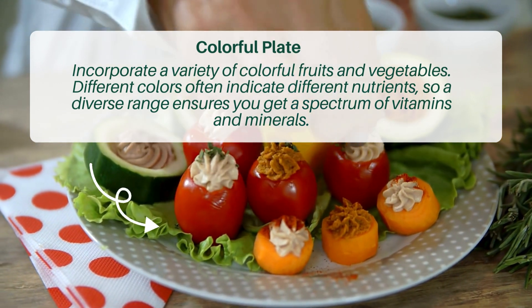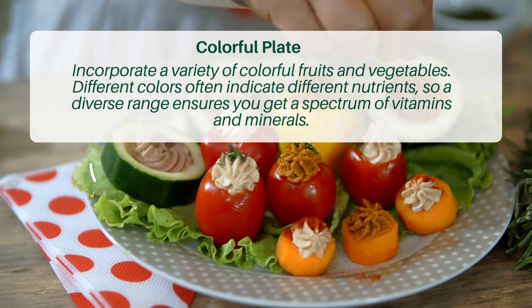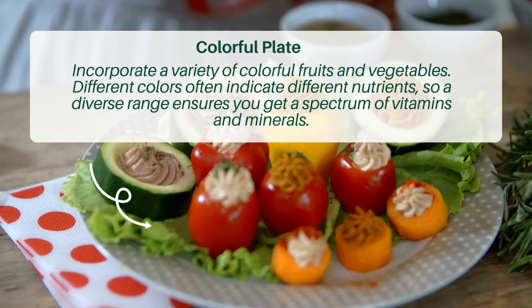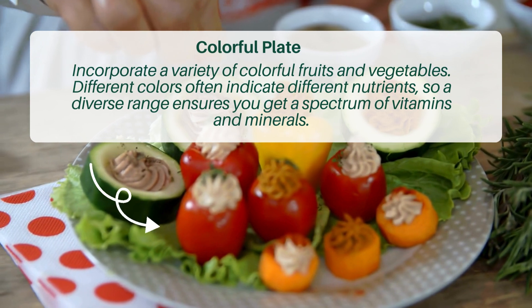Tip two: Colorful plate. Incorporate a variety of colorful fruits and vegetables. Different colors often indicate different nutrients, so a diverse range ensures you get a spectrum of vitamins and minerals.